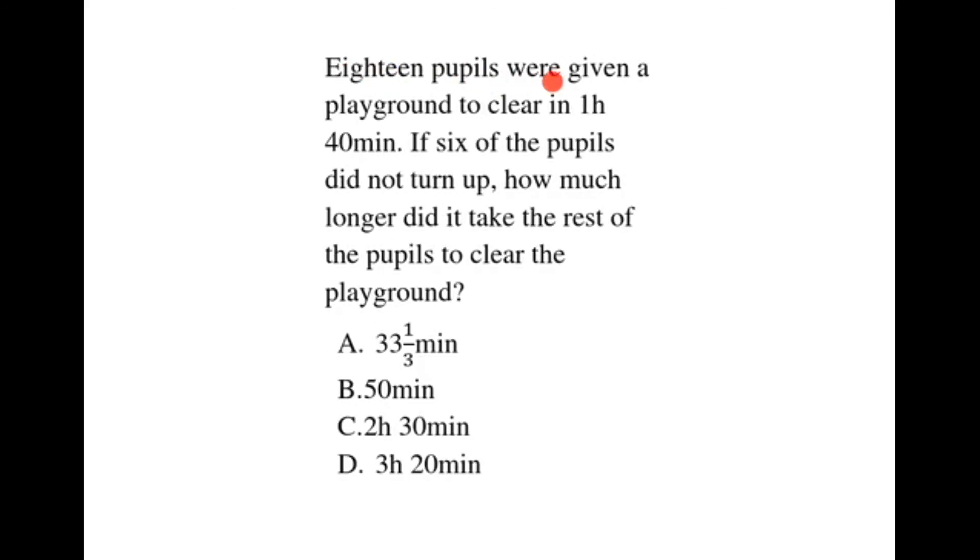18 pupils were given a playground to clear in 1 hour 40 minutes. If 6 of the pupils did not turn up, how much longer did it take the rest of the pupils to clear the playground?